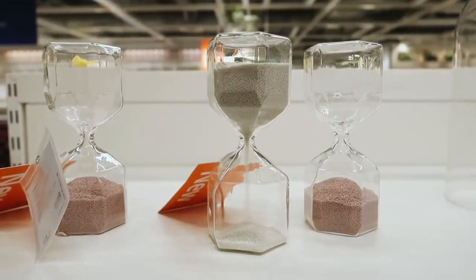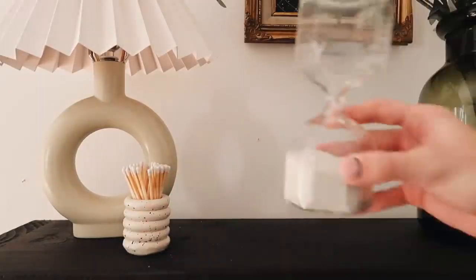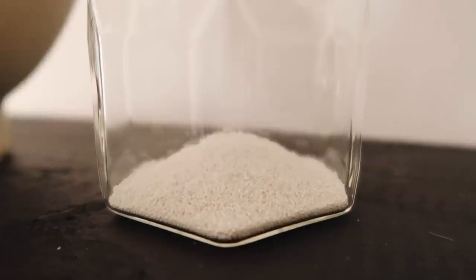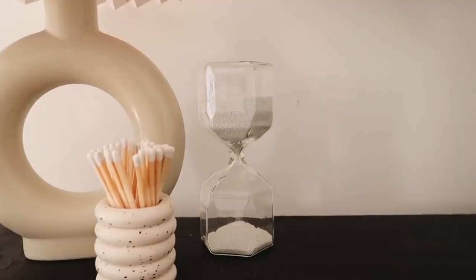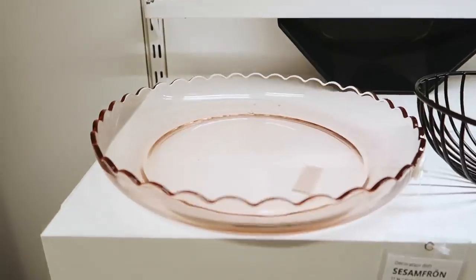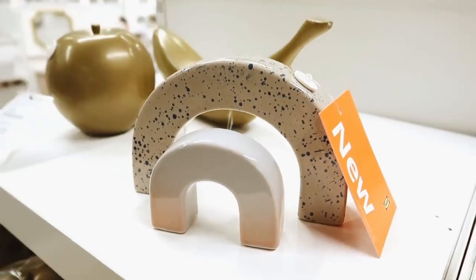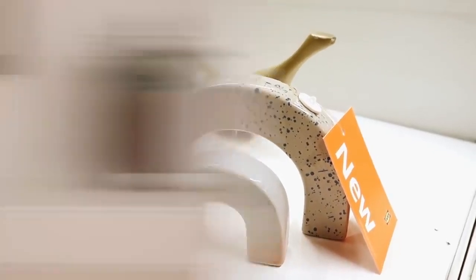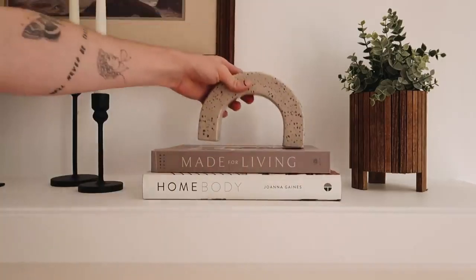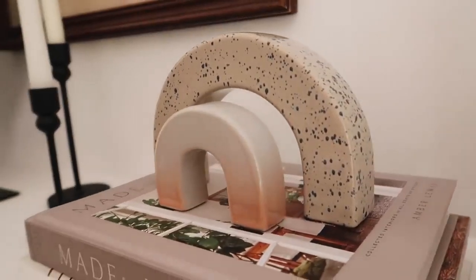I headed into the decor section and they had a couple new pieces, including this hourglass, which I had to pick up because a lot of higher-end decor stores sell hourglasses for an astronomical price point when it's not necessary. The IKEA one has you covered — I got the light tan one, but they also have a pinkish one that's really pretty. I also stumbled across this little bowl with a scallop trim on the top and a pink color. And these little ceramic rainbows were so cute — I picked these up. I simply put them on top of my fireplace mantle, laid down a couple of books as the base, and stacked them on top almost like a little paperweight decor figurine situation, and I love the way that it turned out.